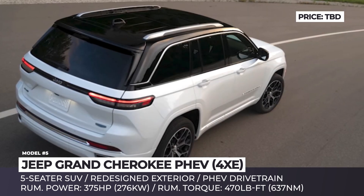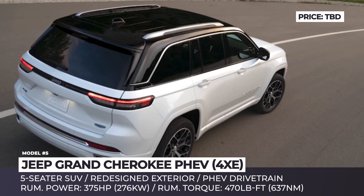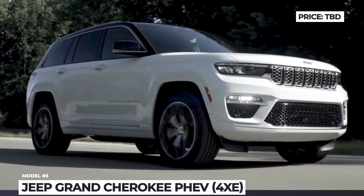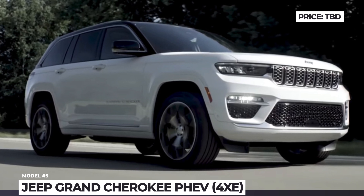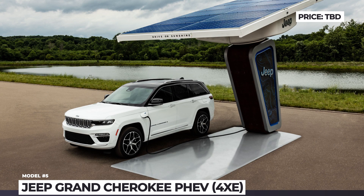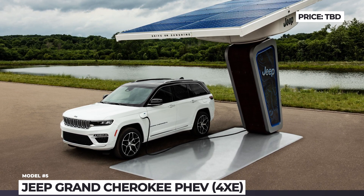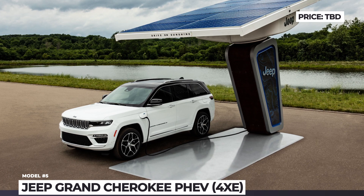The renewed model is likely to offer three available 4x4 systems, competitive towing capacity, premium LED lighting, 16-way adjustable front seats, Uconnect 5 with the available 10.1-inch touchscreen, head-up display and a new available McIntosh MX950 entertainment system.